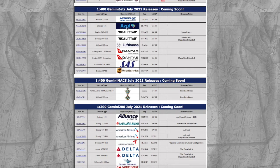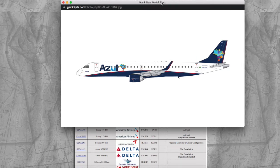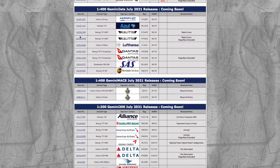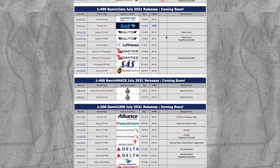Next we have the Azul ERJ-195. It would be considered an ERJ rather than an E-jet, so it's an ERJ-195. It looks nice and will be great for South American collectors focused on Brazilian airports, but personally I don't need it. Registration is PR-AUK and the price is $43.95.